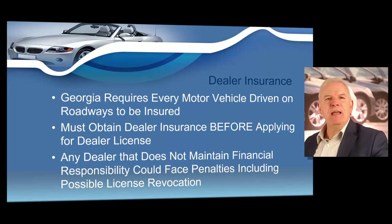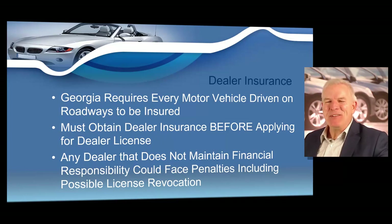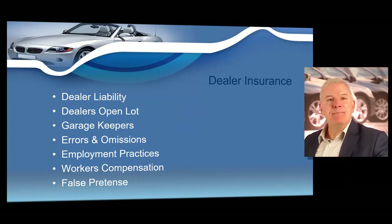You must obtain insurance before you apply for your dealer license. The state of Georgia requires every motor vehicle driven on every roadway to be insured. There are different types of dealer insurance to be aware of: dealer liability, dealer's open lot, garage keepers, errors and omissions, employment practices liability, and workers compensation. Dealer liability is basically like liability on your own vehicle — if a customer wrecks one of your vehicles into another vehicle, it will fix the other vehicle but not yours.